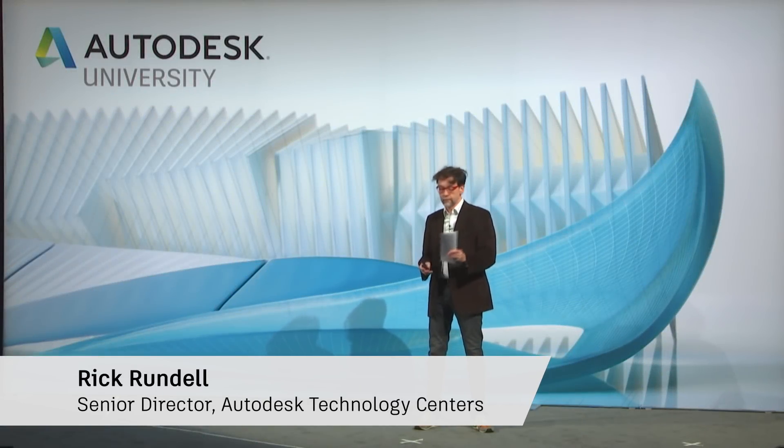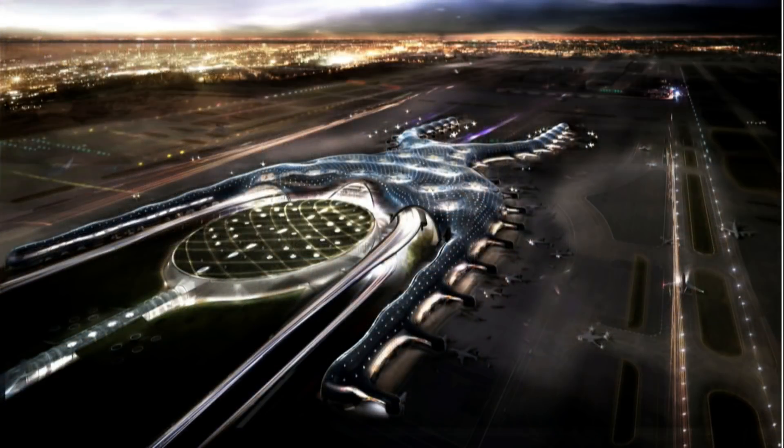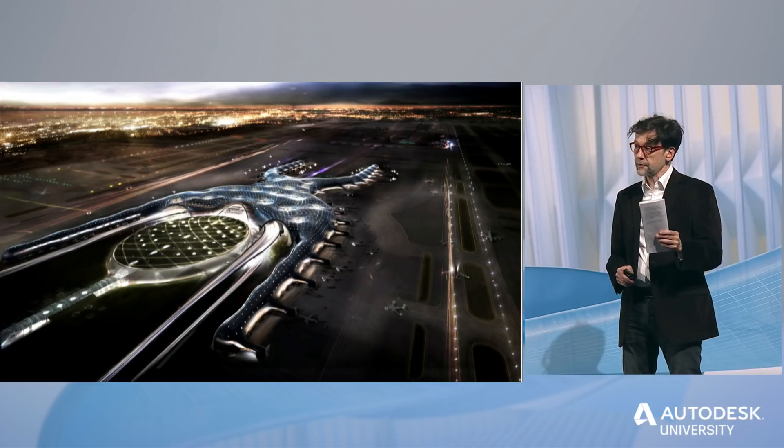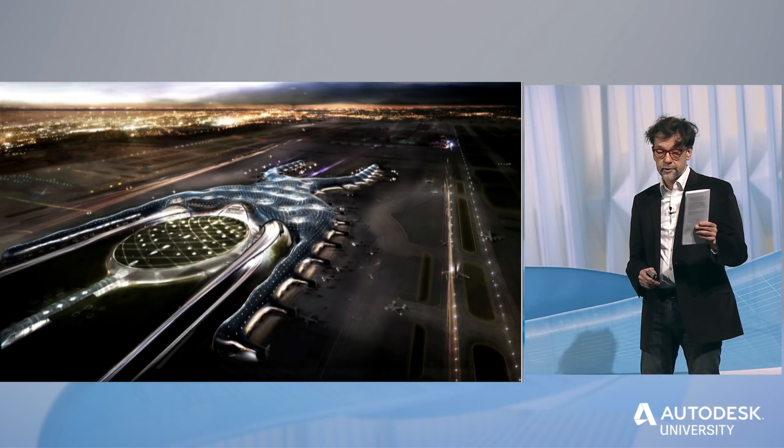Our next winner, next team, is the first place winner of the infrastructure category: Mexico City's new international airport. Submitted by Foster and Partners and FREE. At 470,000 square meters, Mexico City's new international airport will be one of the world's largest airports.